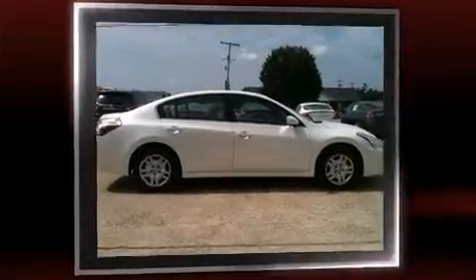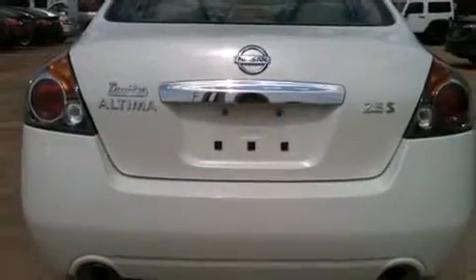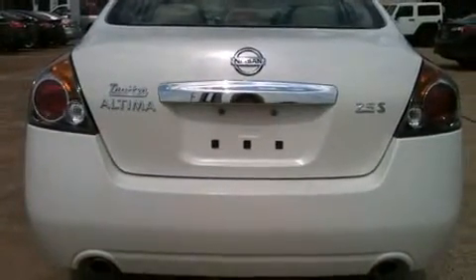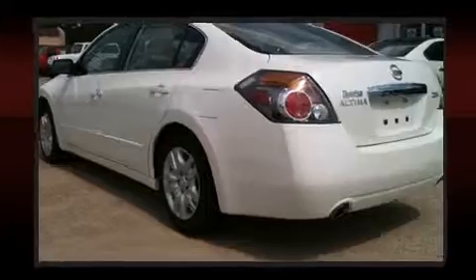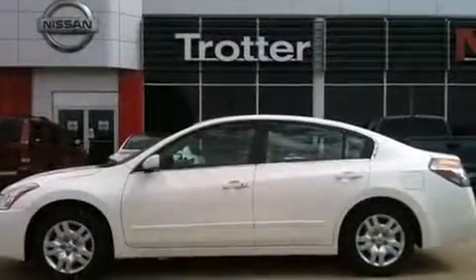It's equipped with tons of terrific amenities, but it won't break your budget, such as remote keyless entry, delay off headlights, one-touch window functionality, speed-sensitive wipers, and a split-folding rear seat.